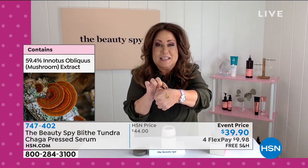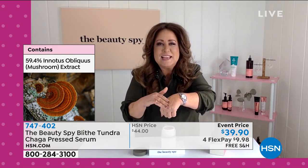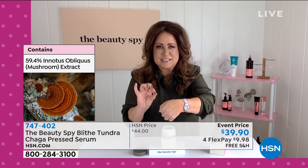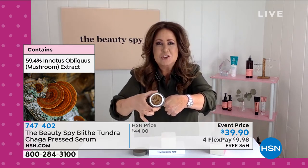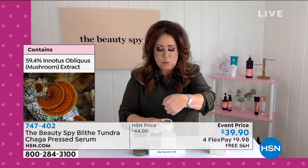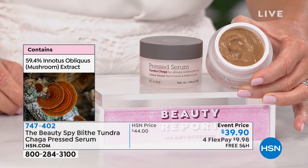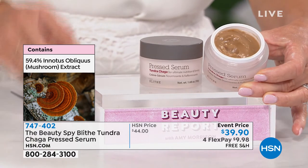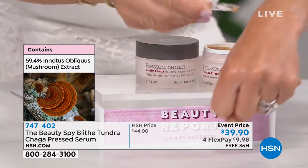When you get it home and you see that it's brown in color, don't worry about it. The reason it's brown is that 59 percent — think about that — 59 percent of this jar is this rare chaga mushroom, going to work to help smooth out the skin, help the skin look firmer, more beautiful, more hydrated. It's an incredible breakthrough in technology and skin care.